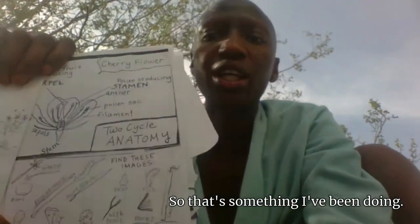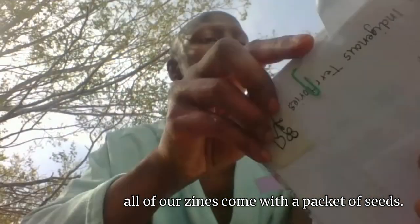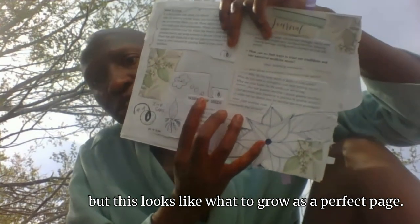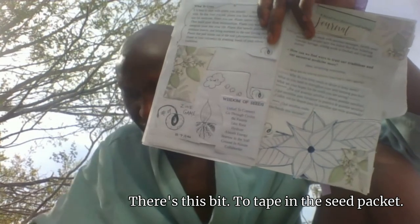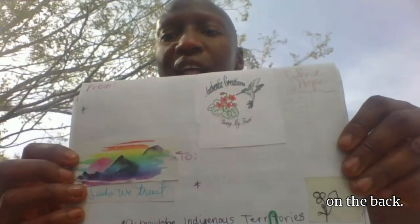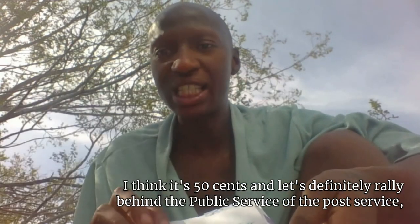I always am doing educational illustrations, so those are in here as well. All of our zines come with a packet of seeds. I usually decide where those go later, but this 'what to grow' looks like a perfect page. There's a bit to tape in the seed packet. I've been doing these envelopes on the back, so you can just put a piece of tape along the bottom and send it off to whomever with one stamp — I think it's 50 cents.